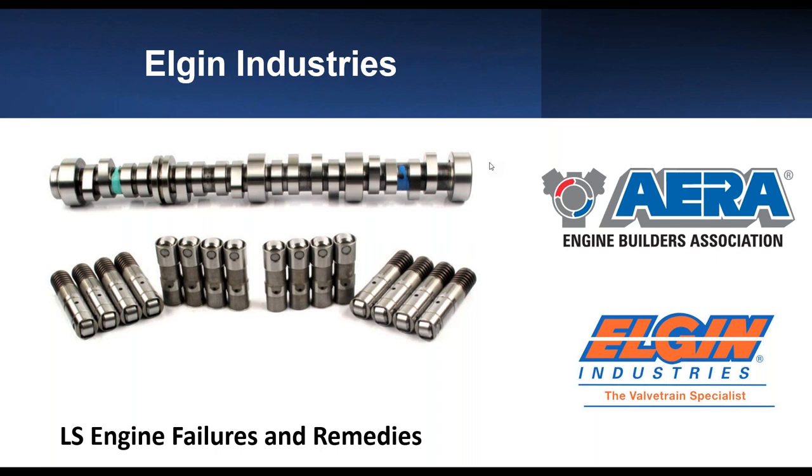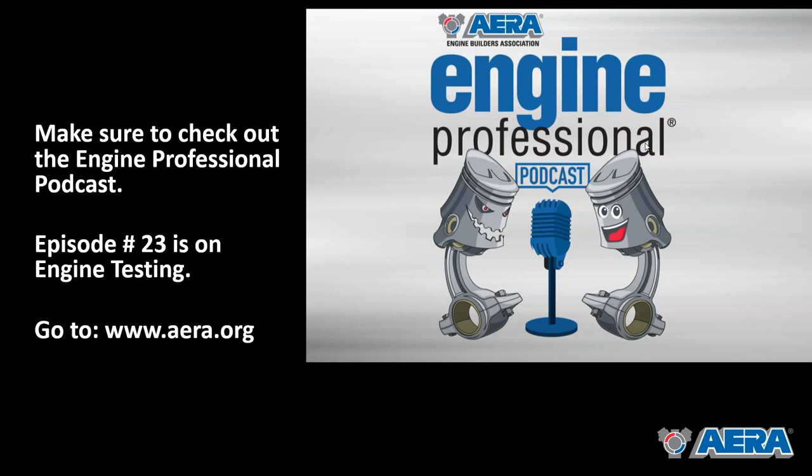Hey everyone. Rob Munro here. I look after membership and technical development over at AERA. Just a couple of slides I'm going to go through to bring you up to speed on what's going on at AERA, and then we'll get Scott Steyer over and get on with today's presentation.